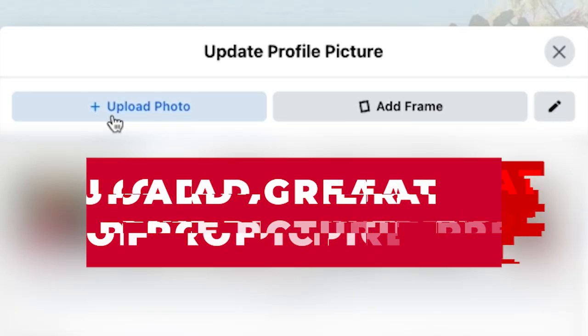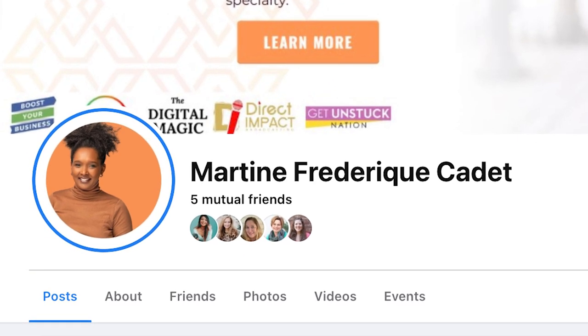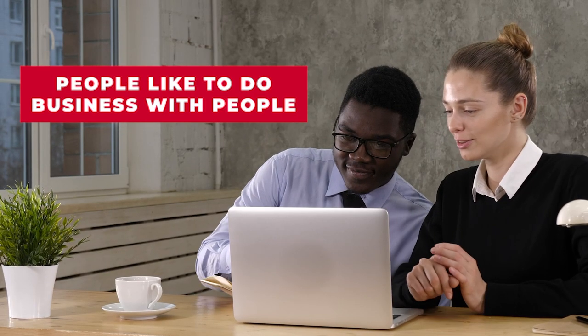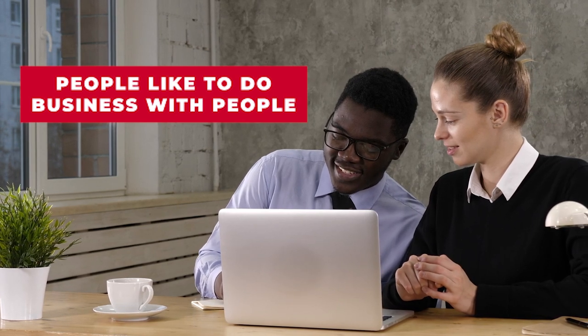Number one: upload a great profile picture. Make sure that this is a picture focused on your beautiful face, smiling at the camera, so that it is inviting as soon as someone lands on your page. I wouldn't recommend wearing sunglasses or a huge hat, only because it can take away from seeing who you are. People like to do business with people, and the more inviting, the better.